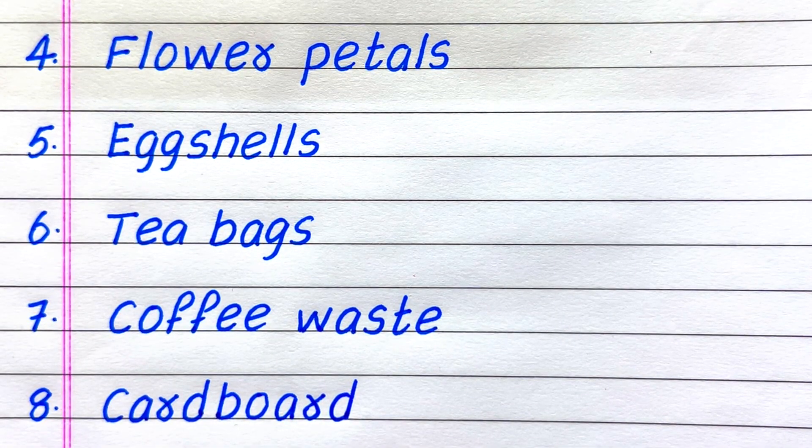Fourth example of a biodegradable waste is flower petals. Fifth, egg shells. Sixth, tea bags. Seventh, coffee waste. Eighth, cardboard.